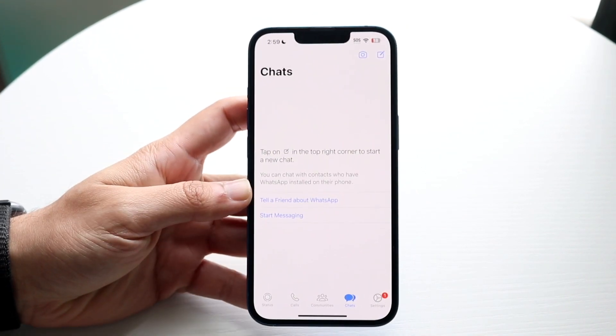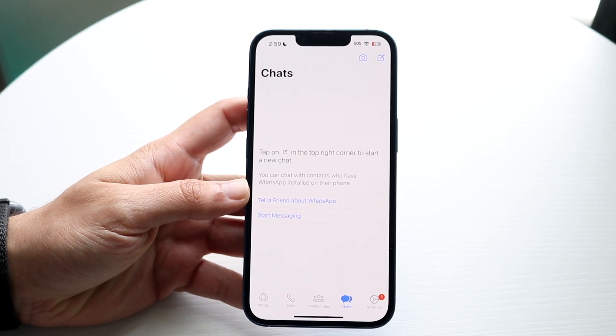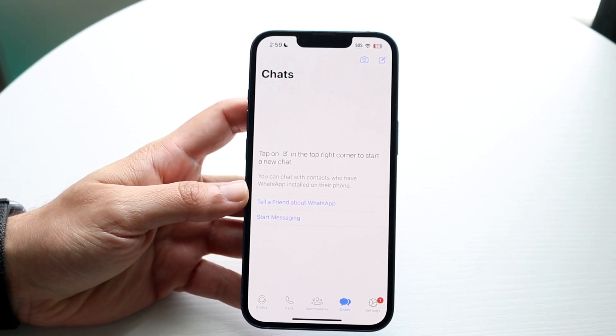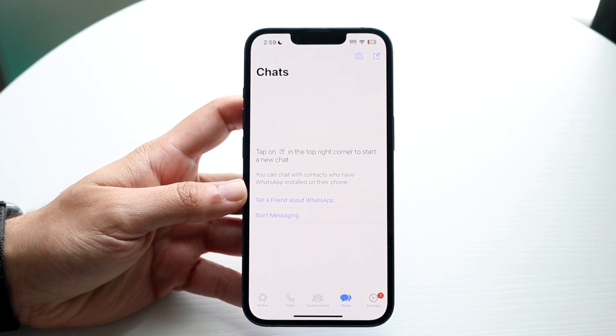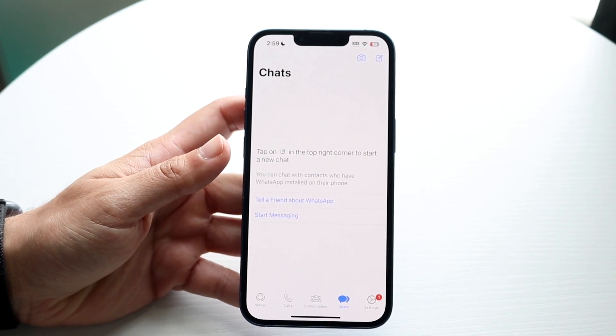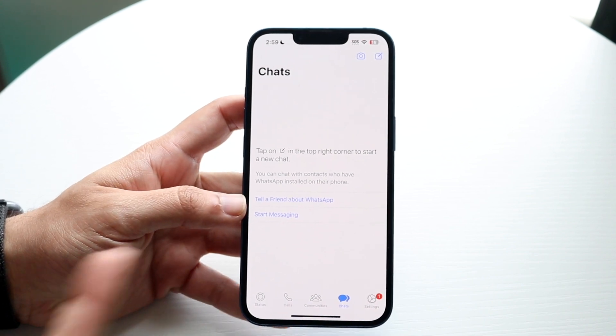The very first thing I'd recommend doing is making sure you have some sort of data connection and cell connection, because for a lot of people that's probably going to be the easiest way to fix it. Make sure you are getting Wi-Fi and data, because that's pretty much the only way you can load up those specific photos or videos that are being sent to you.